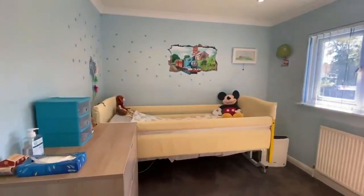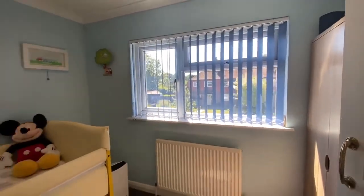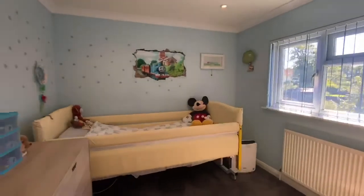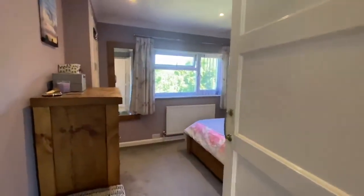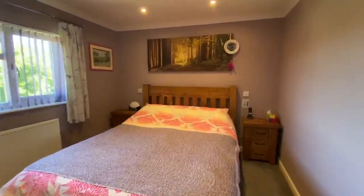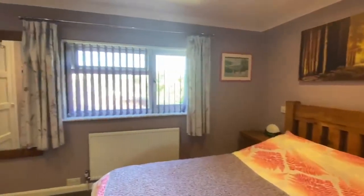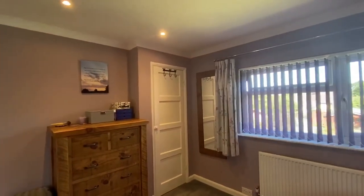Bedroom three overlooks the front of the property. Through to the master bedroom, which is a generous size with a large window overlooking the garden and a built-in storage cupboard.